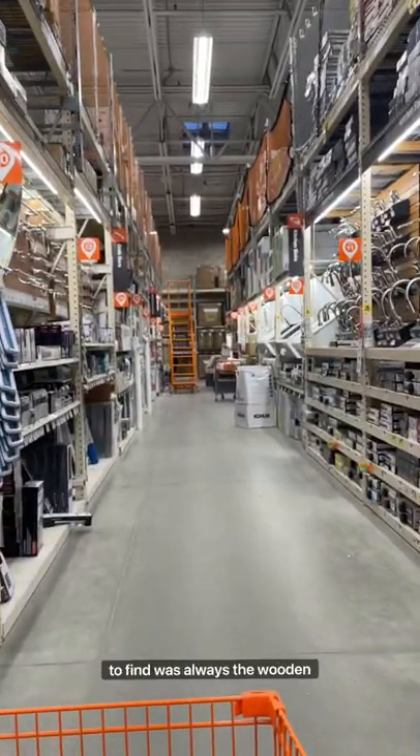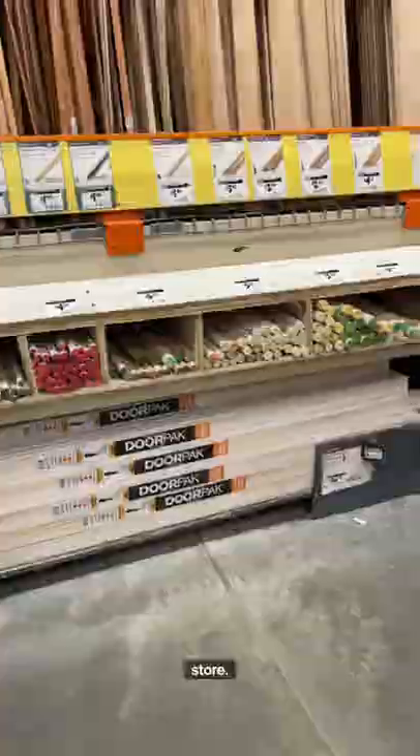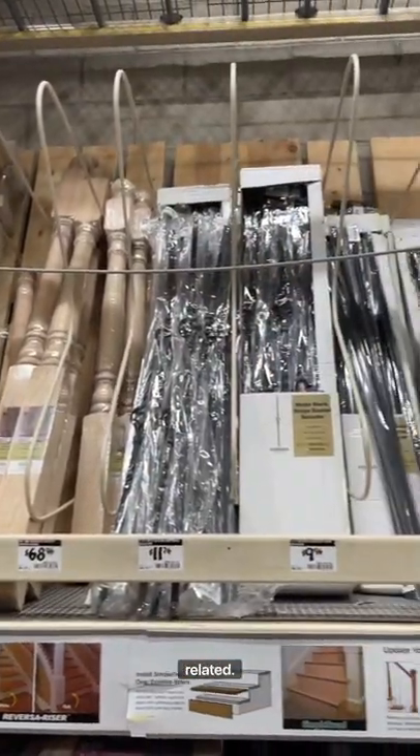One of the hardest things for me to find was always the wooden dowels, and it's because they're actually in the back of the store. You have to go through all of the aisles to the back wall, and you will find all sorts of different wooden dowels and any railing or anything stair-related. The more you know.